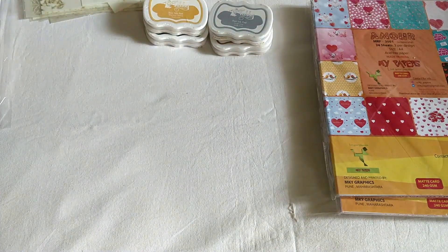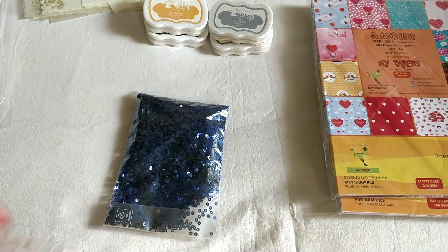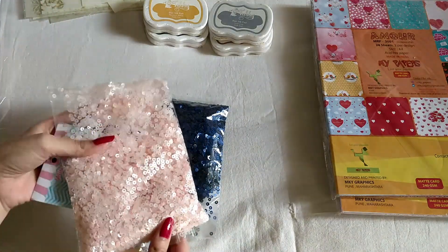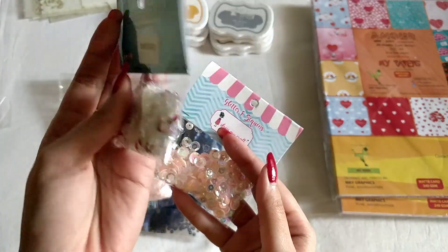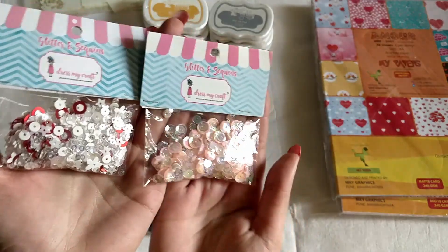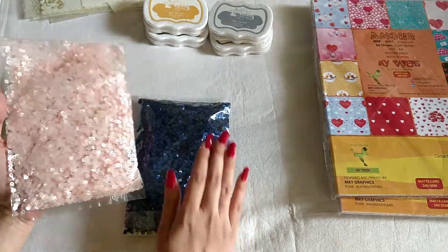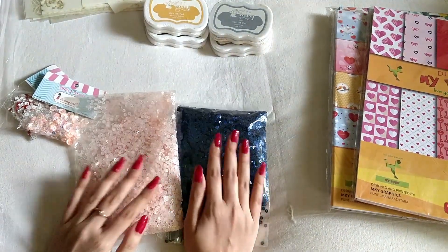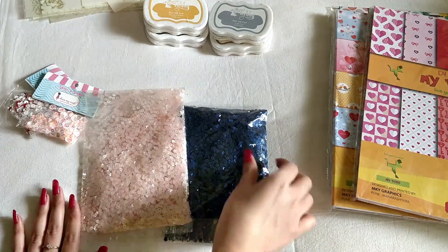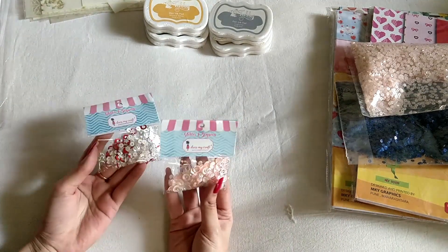Last but not least, I have these sequins here — and I really loved this one. These are from Dress My Craft. There are two bigger packets, and this was a combo of these two paper packs plus these two sequin packets. I think they are 300 grams each. Yes, that was everything from Raw Materials — I really love these sequins.